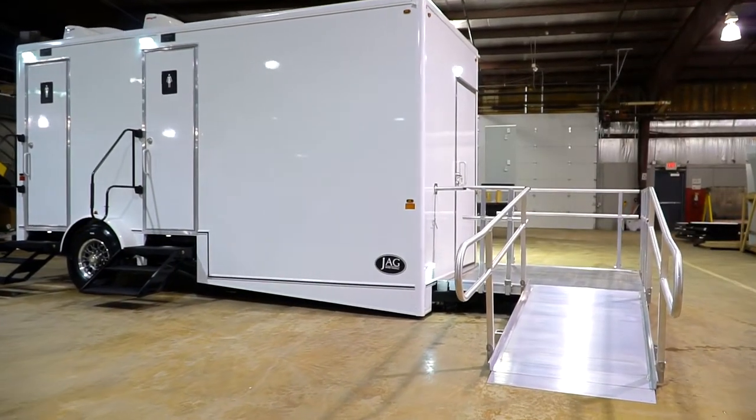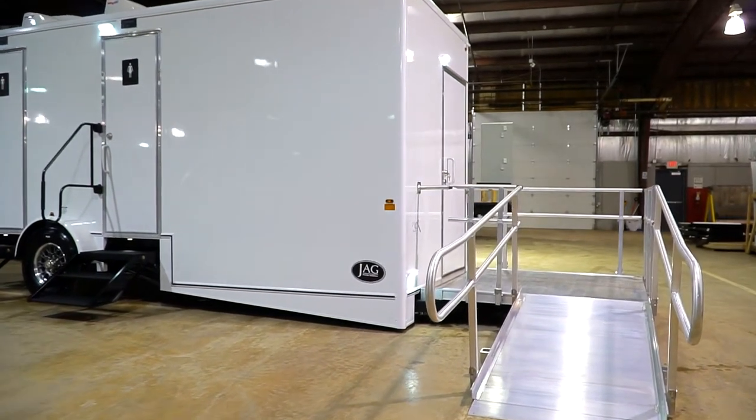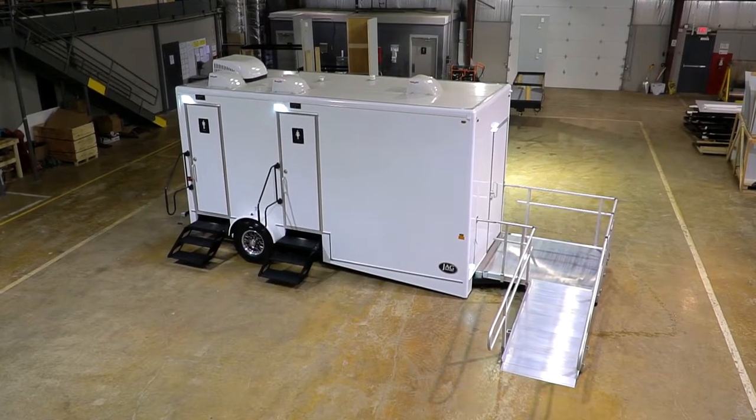Our ADA trailers are compliant with federal guidelines throughout the entire United States. California has their own code, and we also make a California compliant ADA trailer as well. The primary differences between California and federal ADA would be a 48 versus 36 inch ramp, and a 5x7 platform versus a 5x5.